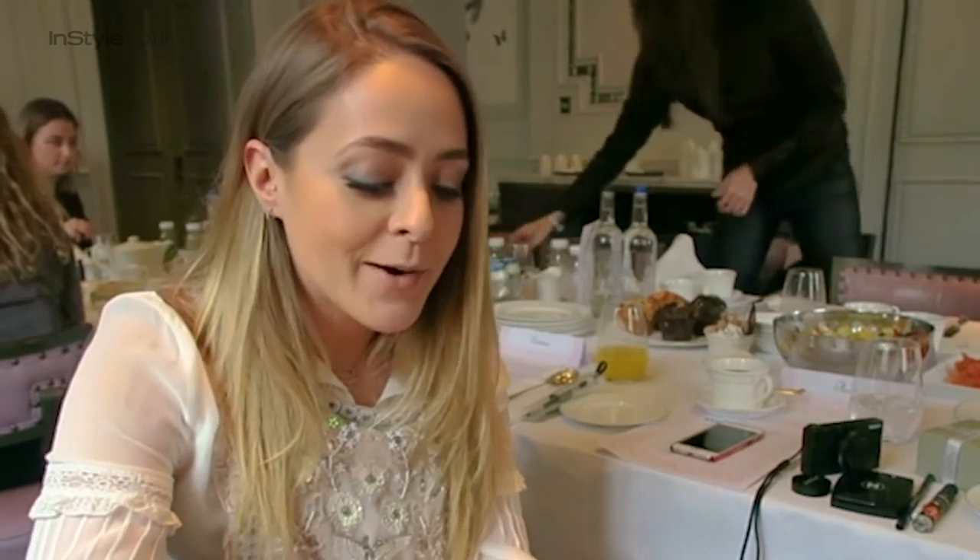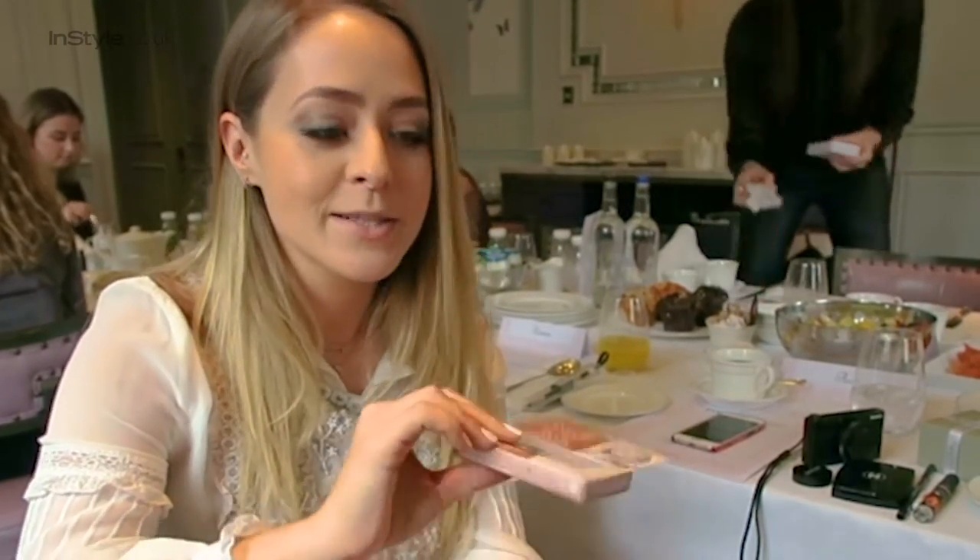Hey guys, it's Fleur de Force here. I am at the Eylo Press Breakfast this morning, talking all about my new brow products which launch on the 7th of March into Boots.